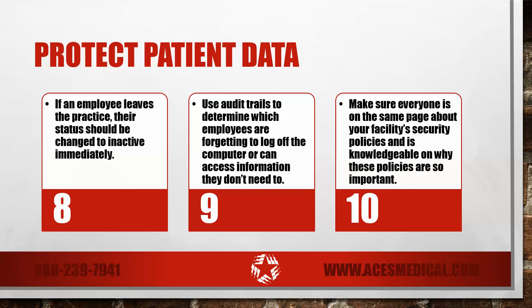Don't forget to review audit trails. Use audit trails to determine which employees are forgetting to log off the computer or can access information they don't need. Make sure everyone is on the same page about your facility's security policies and is knowledgeable on why these policies are so important.